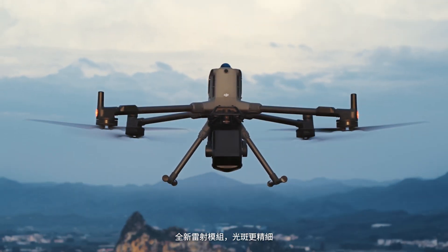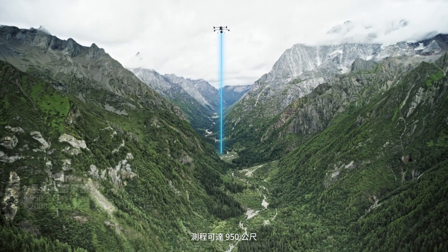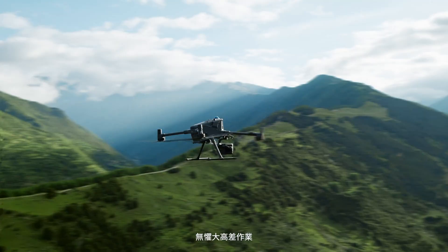The new laser module offers a finer spot size. Detection range extends up to 950 meters, overcoming dramatic elevation changes.